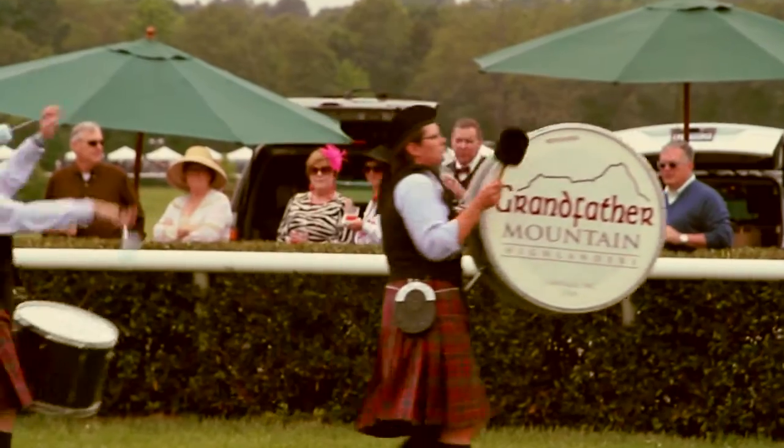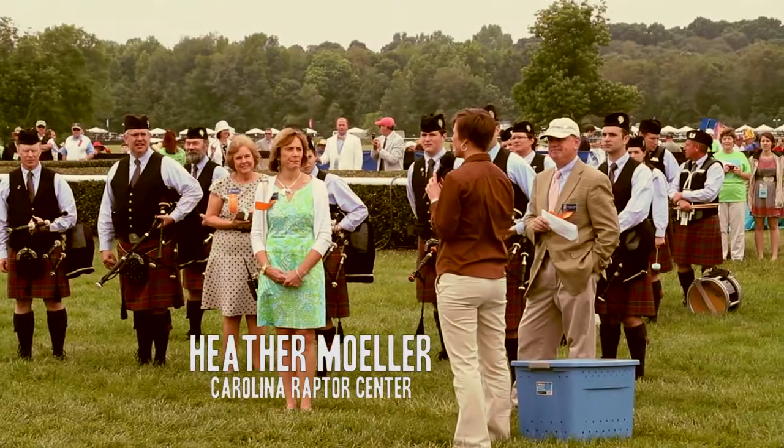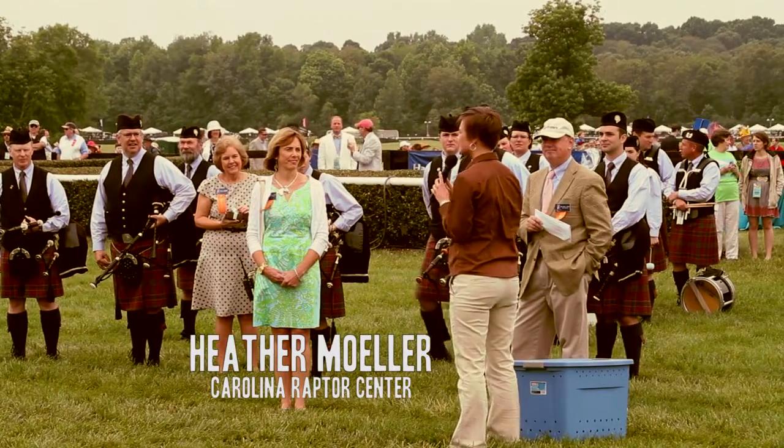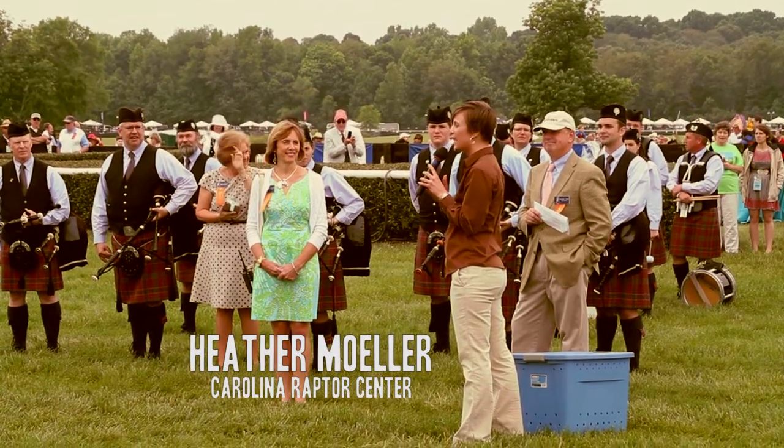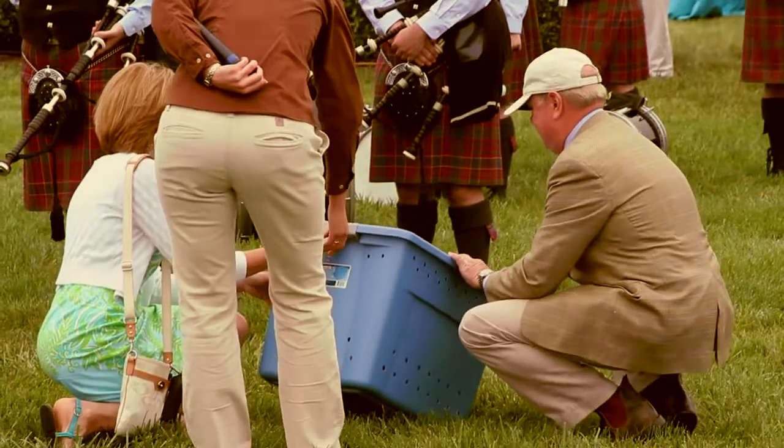Today I have a red-tailed hawk, and I'm very happy to be able to release this raptor here on this property because this is a perfect habitat for birds of prey.